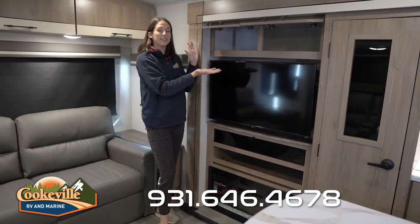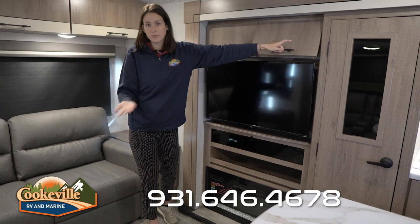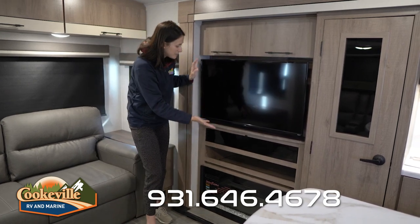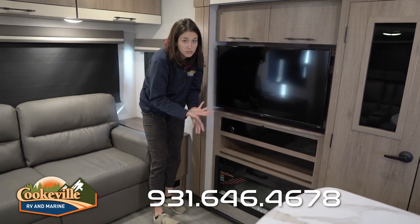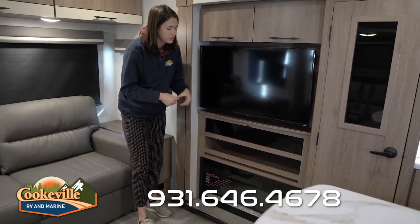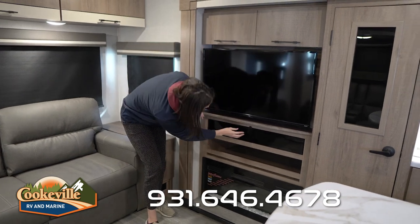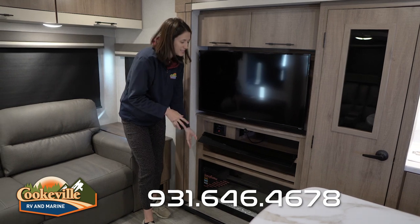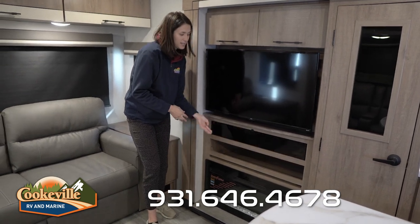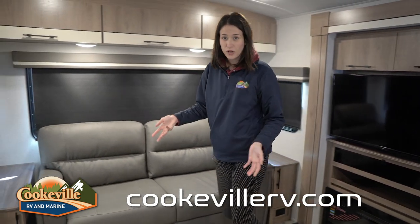Now to our entertainment space — lots of storage up top if you wanted to keep any board games, movies, or extra bedding for guests. There's a nice big TV as well as an open shelf for anything else you may need close by. We have an electric fireplace that changes colors, really nice to have at night, and our indoor-outdoor speaker controls are behind this lovely glass separator. Next to it is our trifold sofa option.